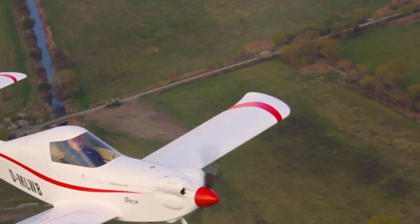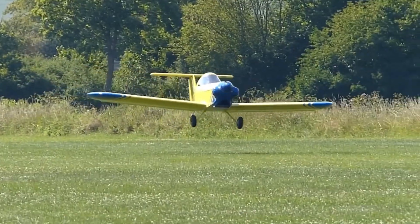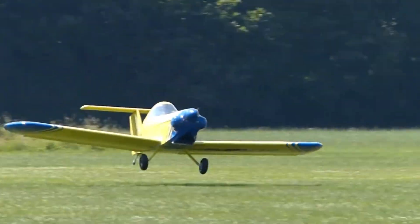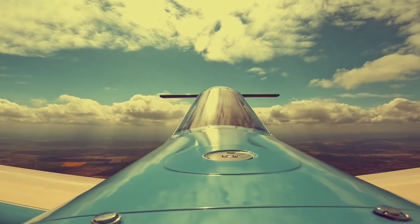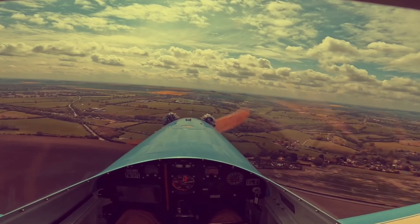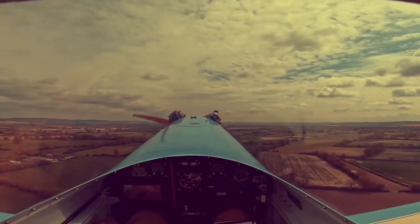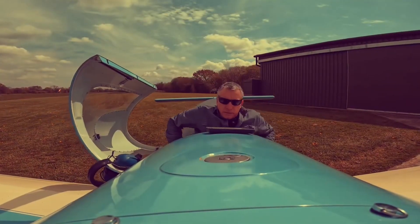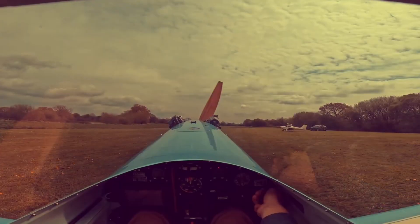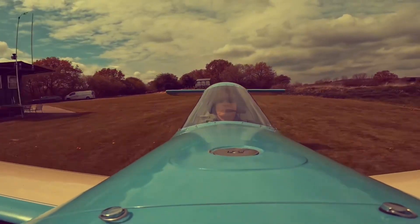Technically, the SD-1 is a low-wing aircraft with a conventional tail design. It incorporates a combination of wood and carbon fiber components, keeping its maximum takeoff weight at just 240 kilograms. The aircraft cruises at a speed of 160 kilometers per hour and boasts an impressive range of up to 900 kilometers. Pricing details are available upon request through their website.